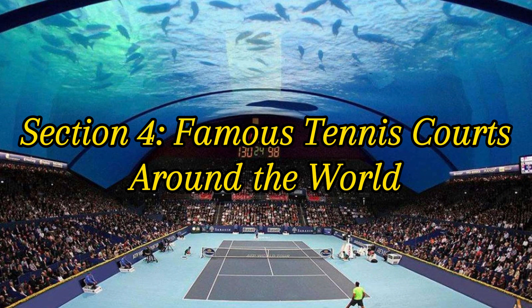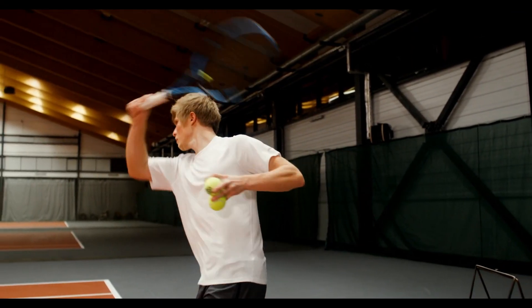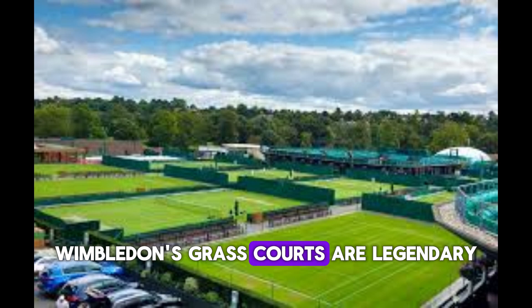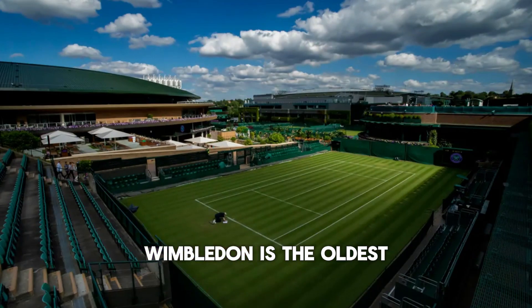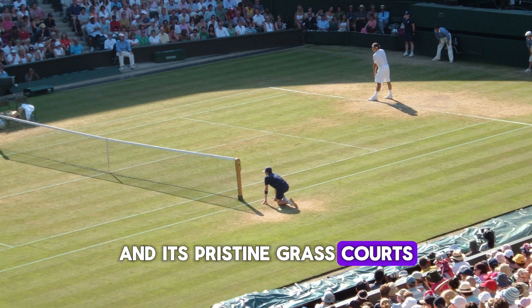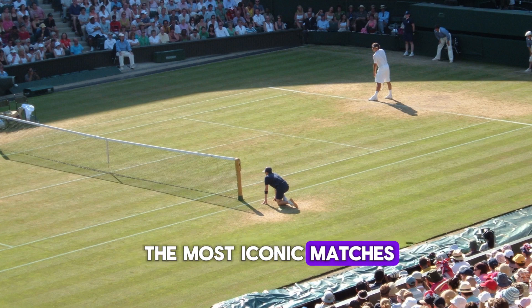Section 4: Famous Tennis Courts Around the World. First stop, Wimbledon in London. Known as the Cathedral of Tennis, Wimbledon's grass courts are legendary. Wimbledon is the oldest tennis tournament in the world, and its pristine grass courts have seen some of the most iconic matches in history.